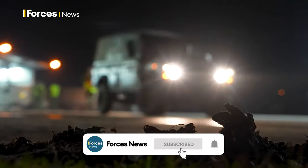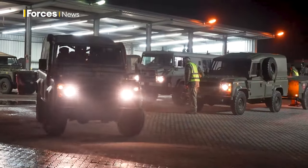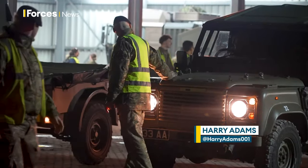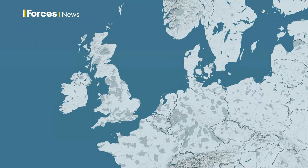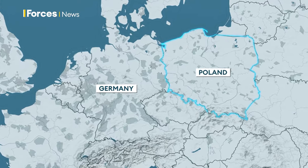NATO forward holding base, Senelaga. Servicemen and women with the tools of their trade are coming from across Europe to take part in Exercise Steadfast Defender. For the British Army, this stage of the exercise is all about getting personnel and their vehicles pushed forward to Poland.